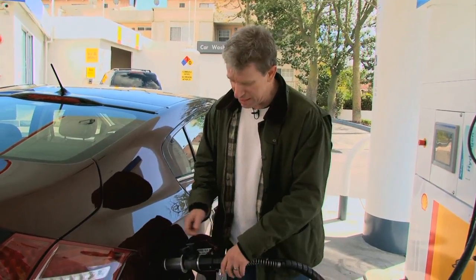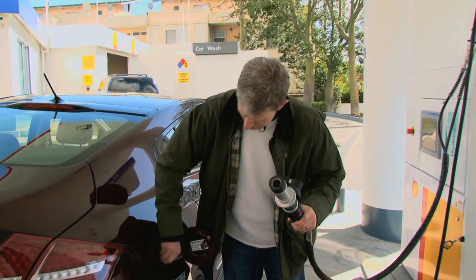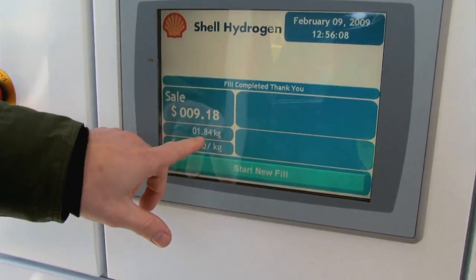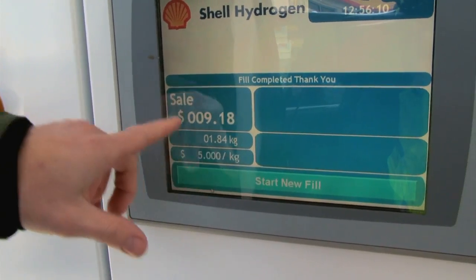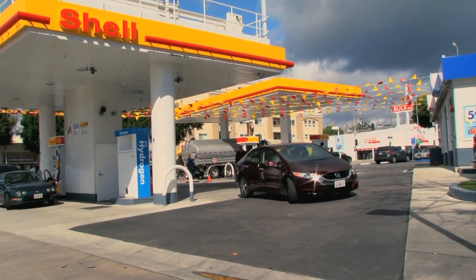So, that's it — no muss, no fuss. You take this thing off, like so. And this says that we got 1.84 kilograms of hydrogen at $5 a kilogram, which equals $9.18 of hydrogen. So, our first 22nd century fill-up.